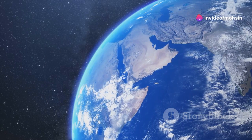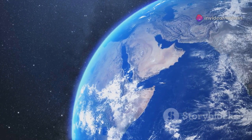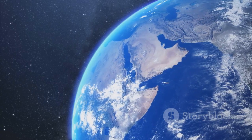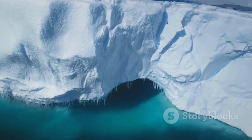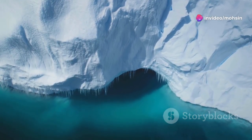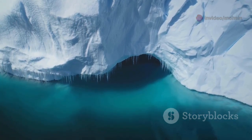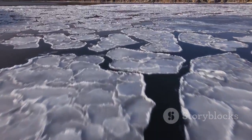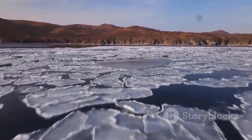The melting of Greenland's ice sheet has profound implications for global sea levels and weather patterns, affecting communities and ecosystems worldwide. The discoveries beneath Greenland's ice have rewritten our understanding of Earth's history and challenged us to confront the urgent threat of climate change. These findings underscore the importance of taking immediate action to mitigate the impacts of global warming and preserve our planet for future generations.